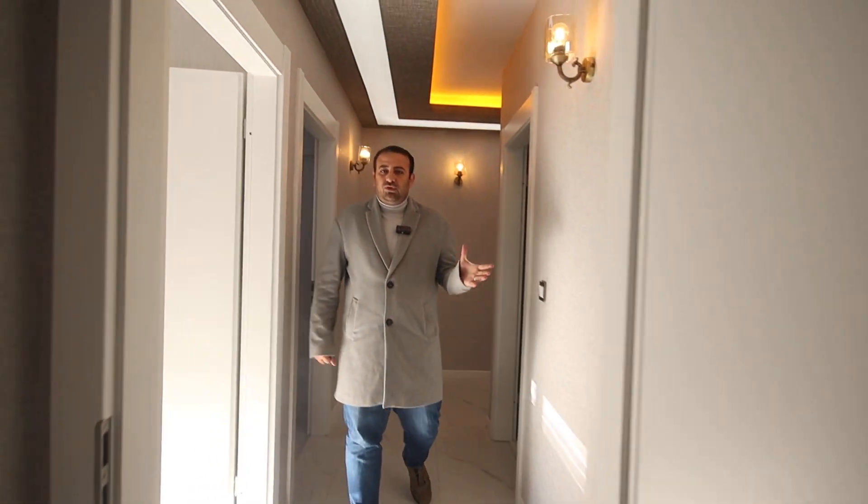This is our apartment for today. If you have any questions or inquiries, please don't hesitate to contact me. My number will be in the description under the video. Thank you for watching and see you inshallah on our next videos.